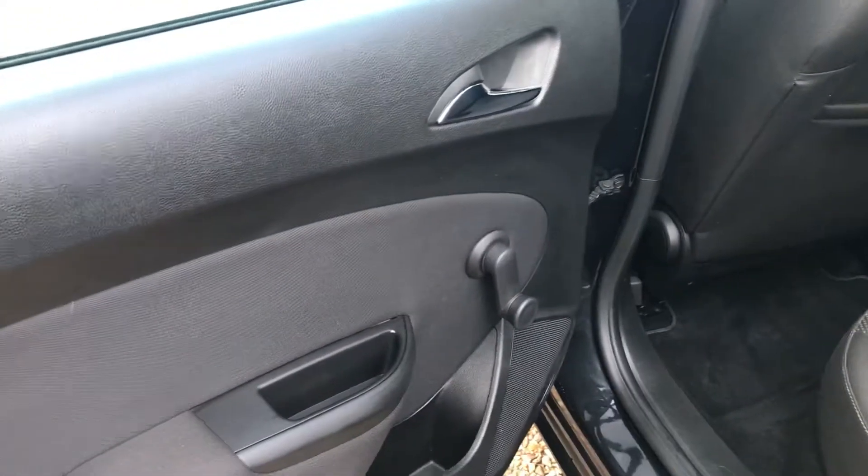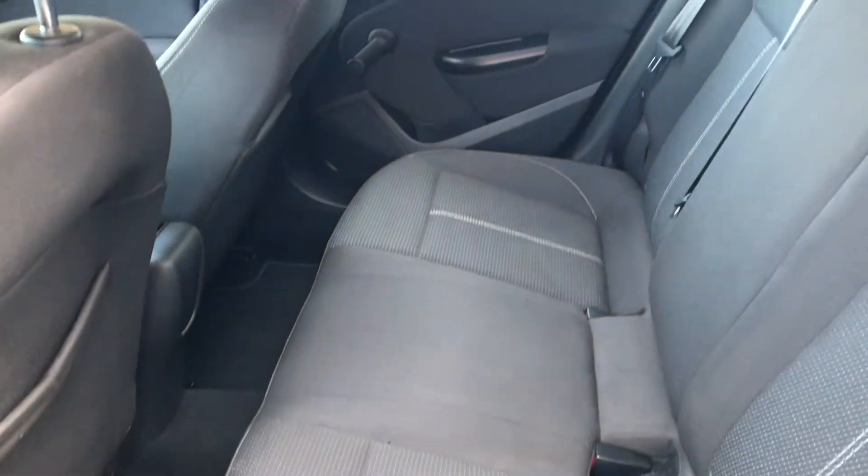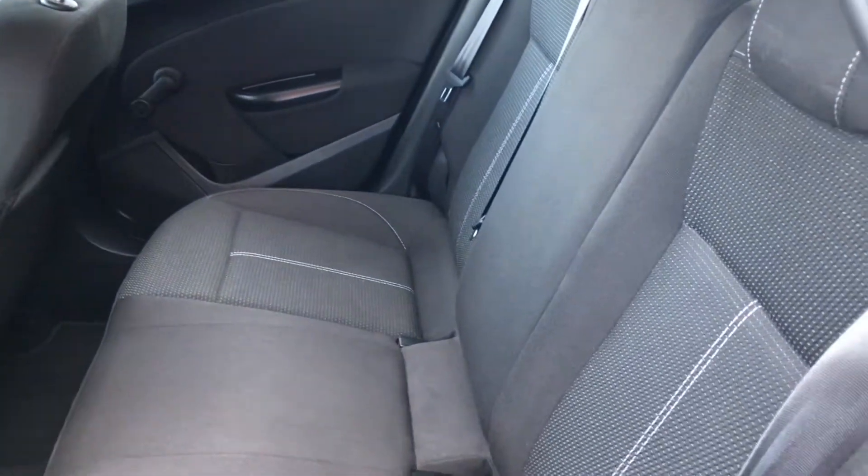A little look inside — nice tidy door card. Super clean rear seats, nothing of any note there.